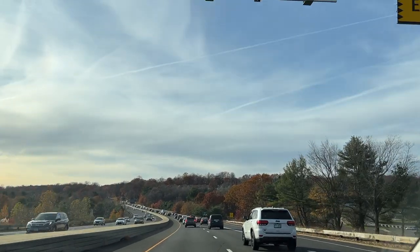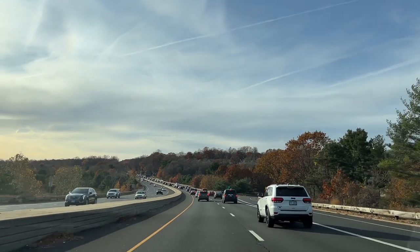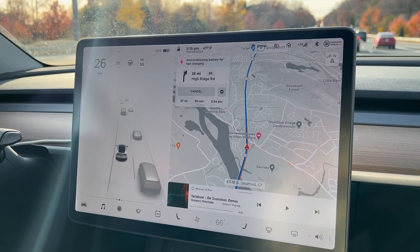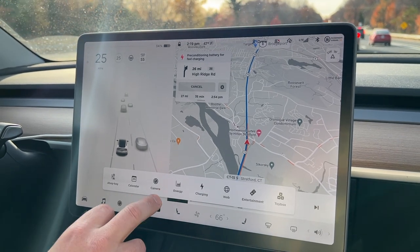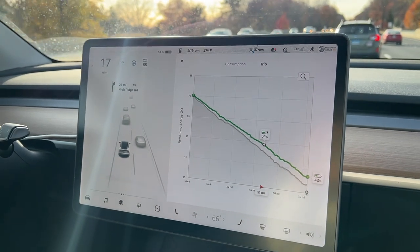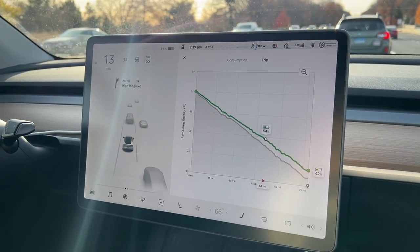We're on the Merritt Parkway and we have 54% state of charge. We're heading to a supercharging station that's 27 miles away and 35 more minutes away, and we're doing pretty good in terms of range. So far, so good.